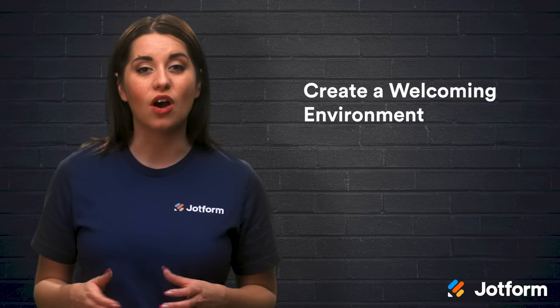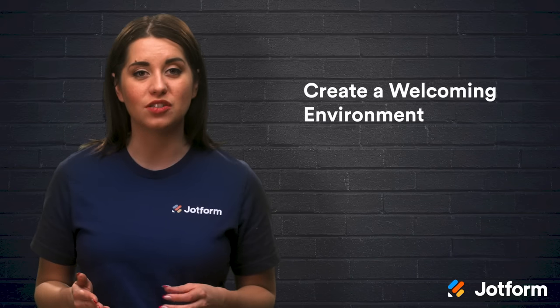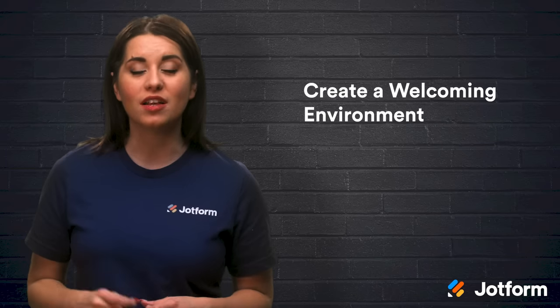Once your customer service protocols are in place, it's time to turn your attention to tip number two: creating a welcoming environment.